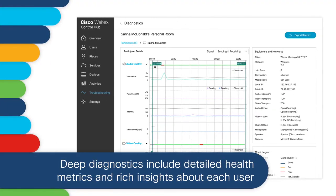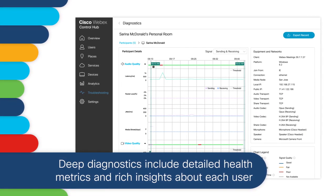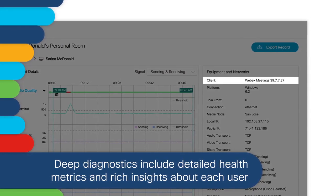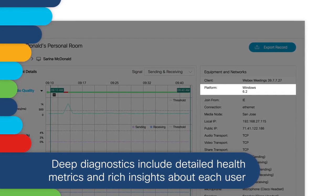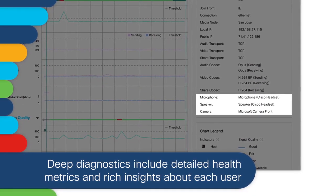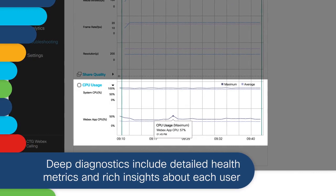Deep diagnostics include detailed health metrics and rich insight about each user, such as how they join, client type and version, browser and operating system, peripherals such as speaker, headset and camera, and CPU utilization.